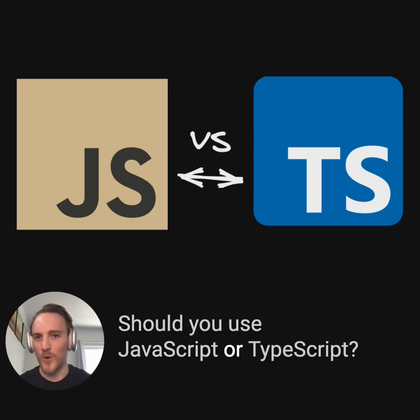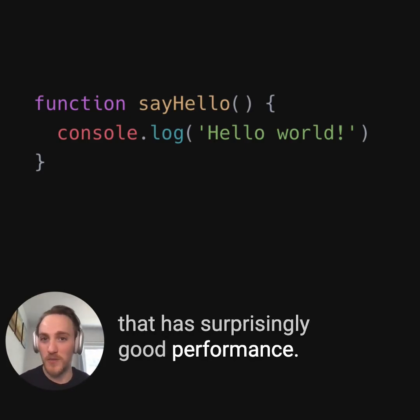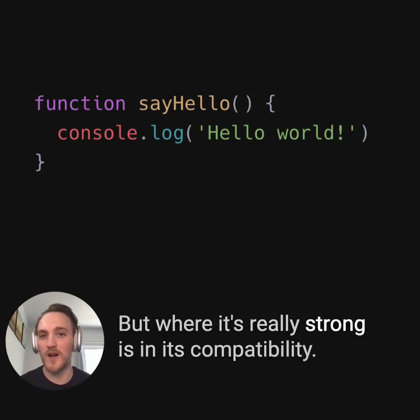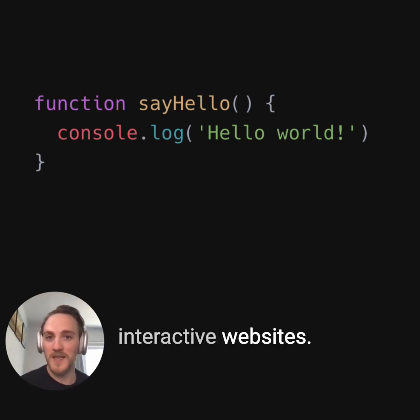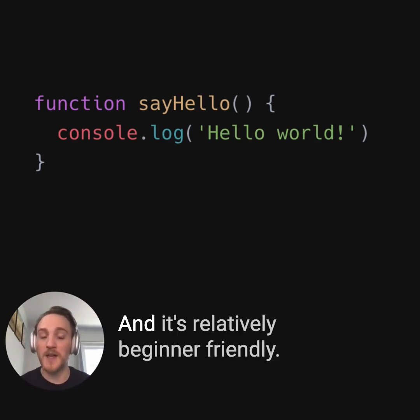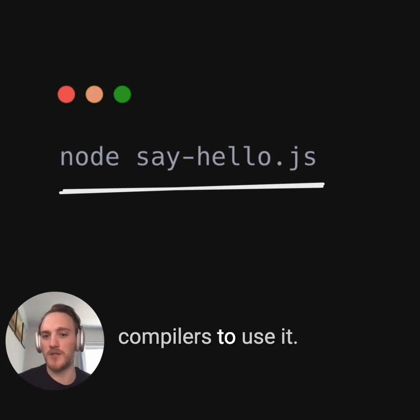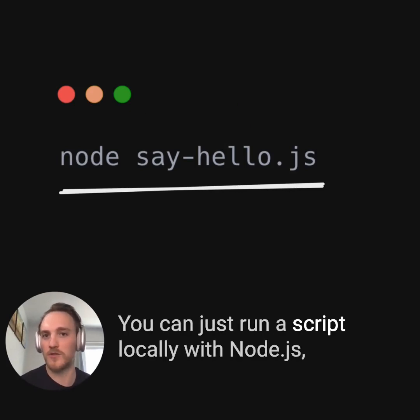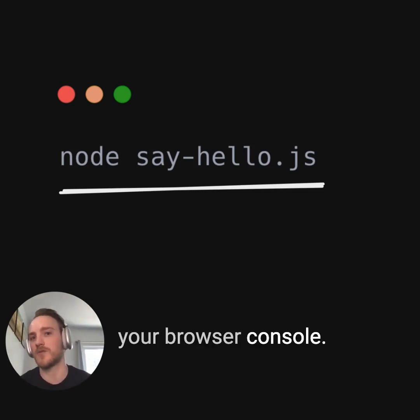Should you use JavaScript or TypeScript? Let's settle this. JavaScript is a relatively simple scripting language that has surprisingly good performance, but where it's really strong is in its compatibility. It can run within web browsers to build interactive websites, it can run on servers, you can use it to build mobile apps, and it's relatively beginner friendly — you don't need complicated tools and compilers to use it. You can just run a script locally with Node.js, or paste some JavaScript into your browser console and it just runs.